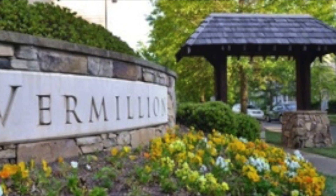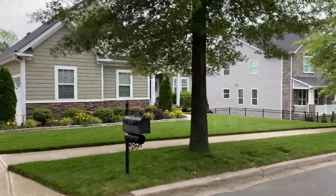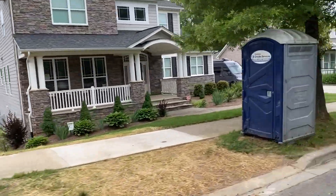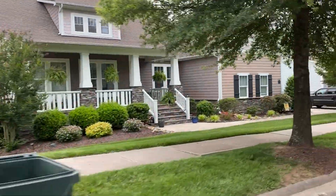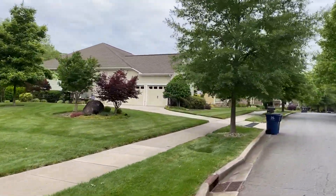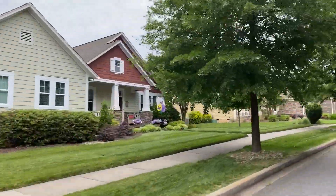Welcome back y'all. Today is episode number two of the Neighborhood Spotlight series. Today's episode focuses on Vermillion. Vermillion is located in the heart of Huntersville, North Carolina. It is a mixed-use community consisting of both new and older single family homes and townhomes.